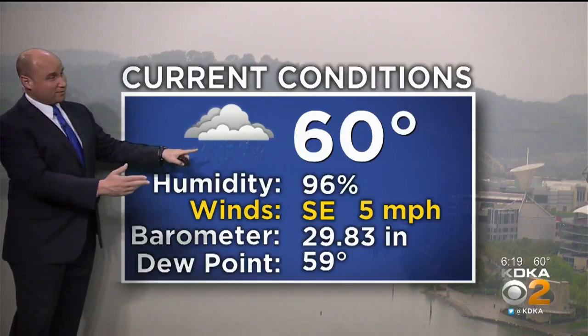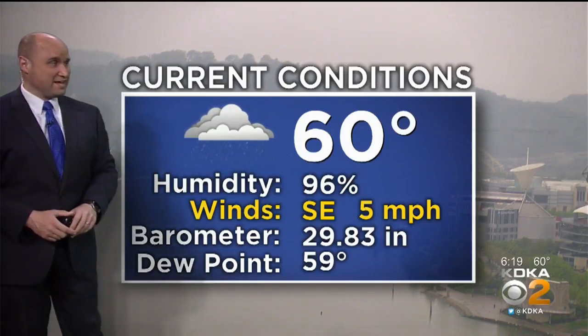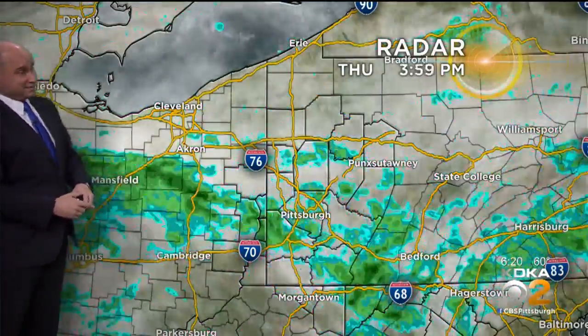Some drizzle and fog at the airport. Humidity 96 percent and that dew point all the way up to 59. So we're pretty close to what we would call saturation, where the air can't hold on to any more moisture. So if it's not raining, you're likely going to start to see some fog setting up, especially into tonight.